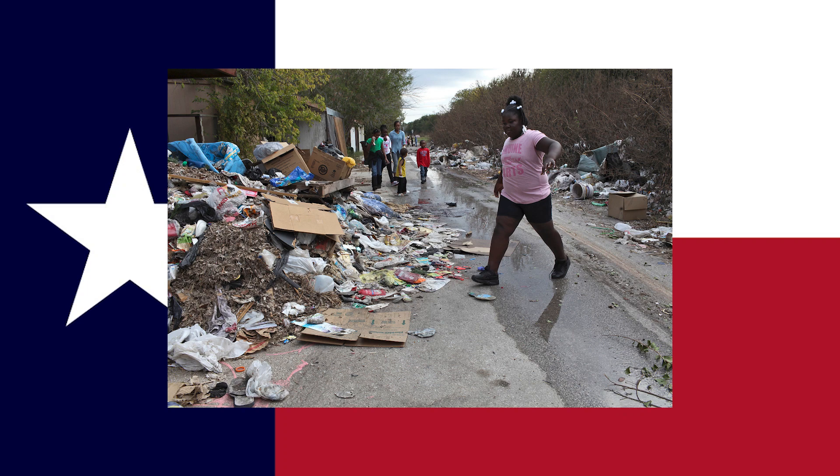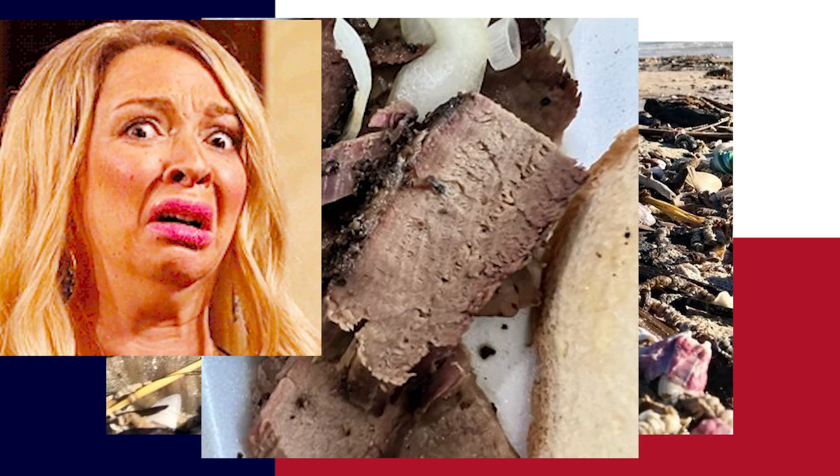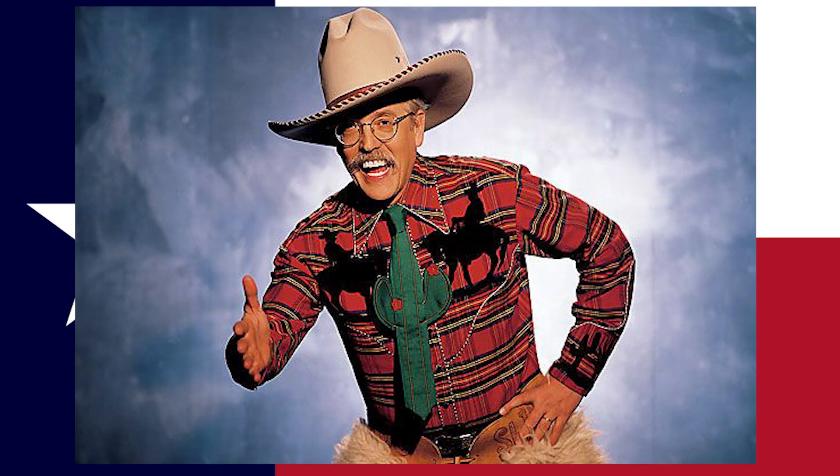What do you think about when you think about Texas? Perhaps it's the beautiful streets of San Antonio, or the pristine Gulf Coast beaches, or the barbecue, or maybe a strapping young cowboy. Well, when I think Texas, I think about mountains.